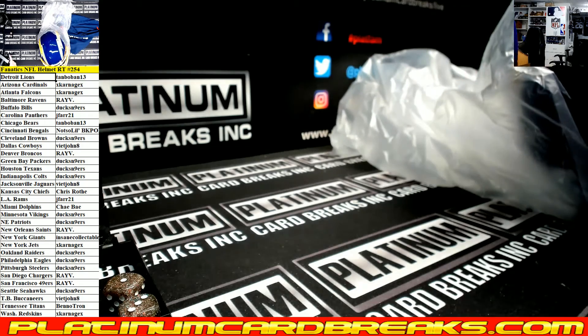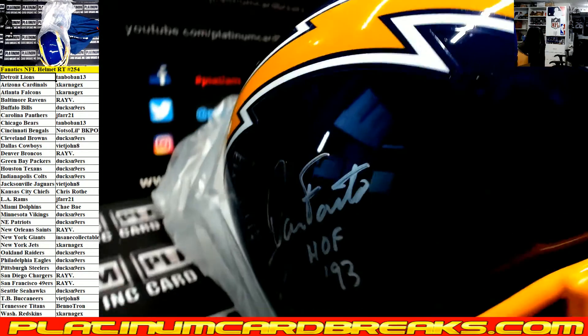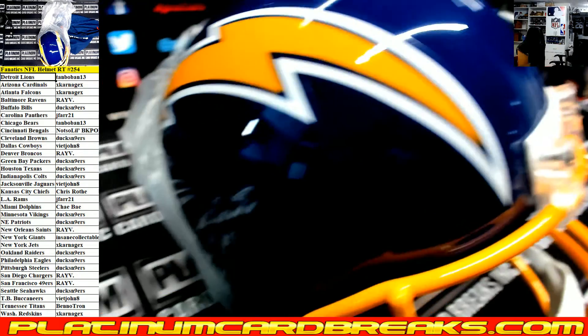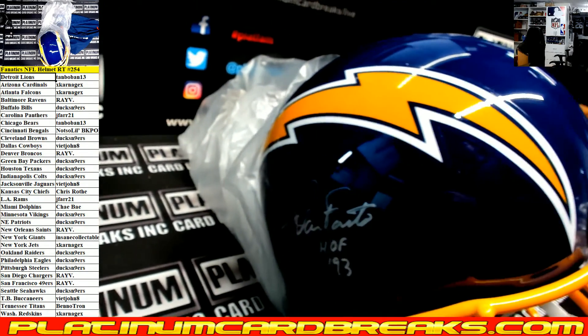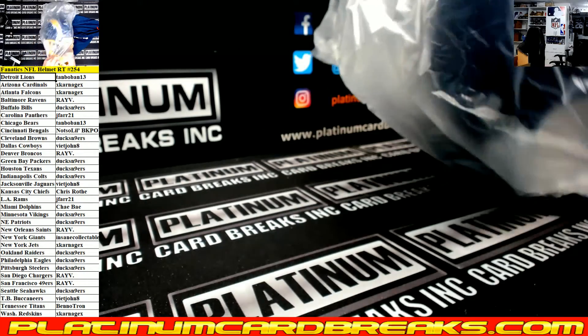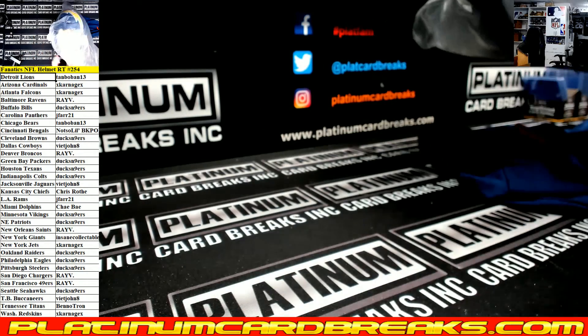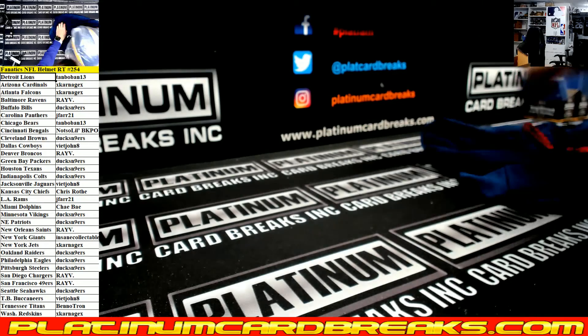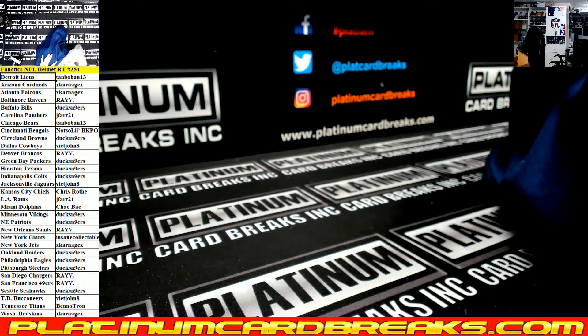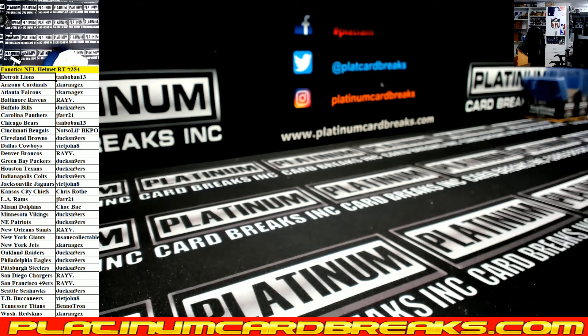We got a Dan Fouts Hall of Fame '93 Chargers helmet. This helmet is sweet right here. Ray V with a monster hit — these helmets are so cool, man. I'll throw some more in the store here in a minute. I'll upload all the videos at once for these Fanatics.